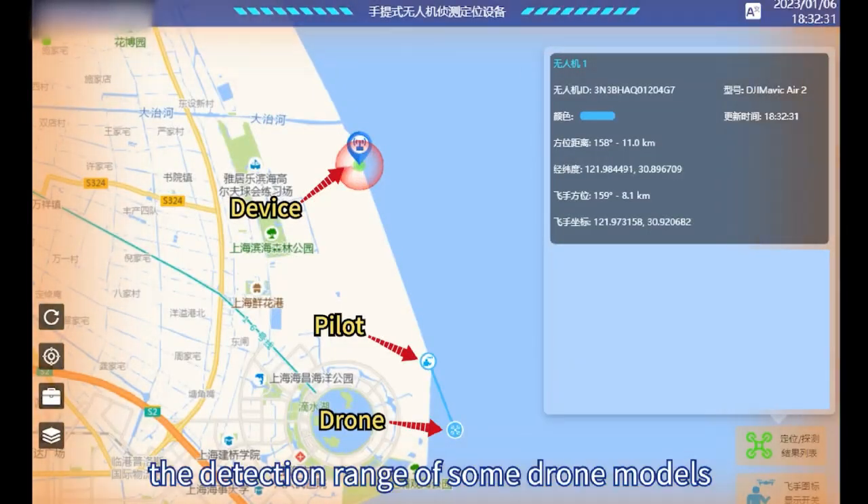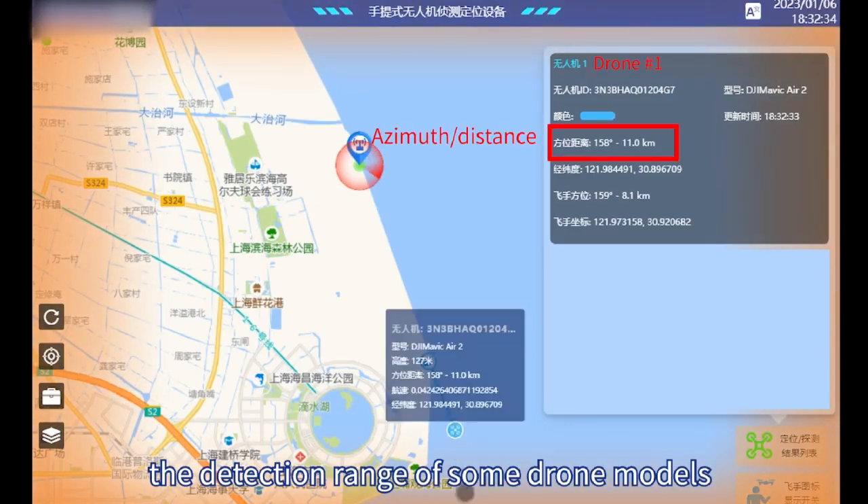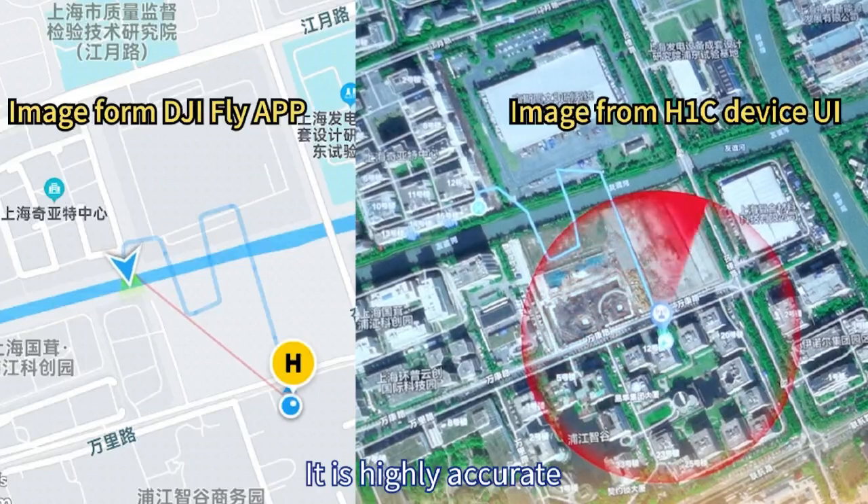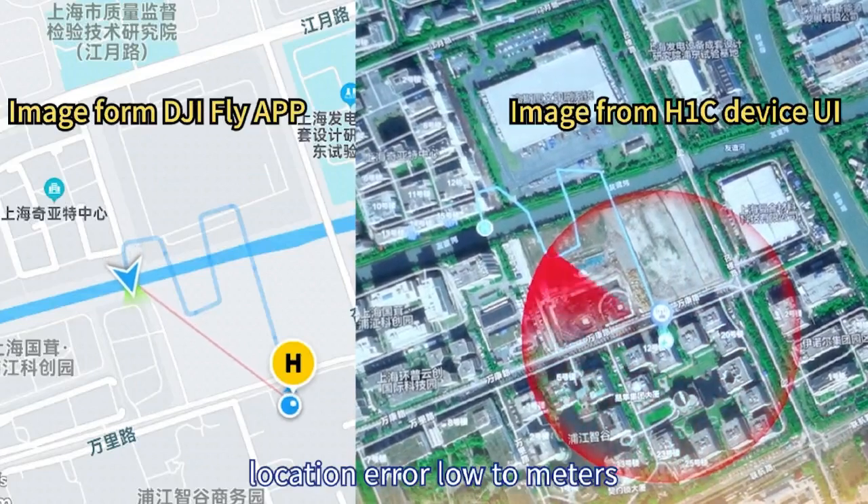In an open environment, the detection range of some drone models can reach up to 10 km. It is highly accurate, with location error as low as a few meters.